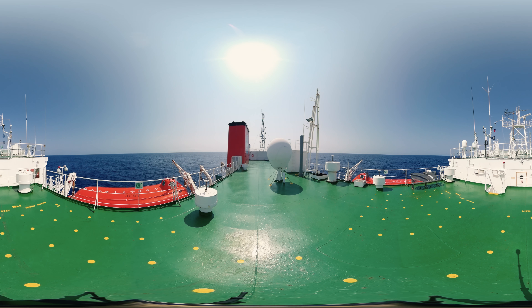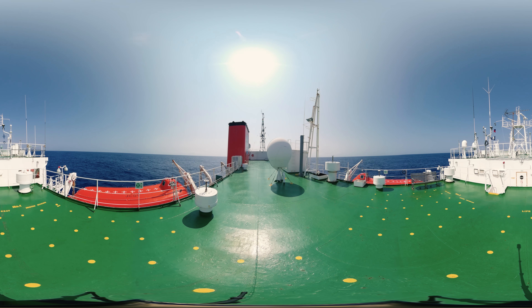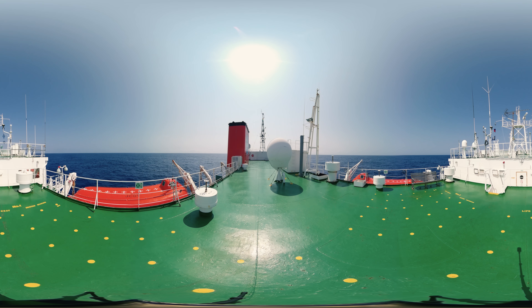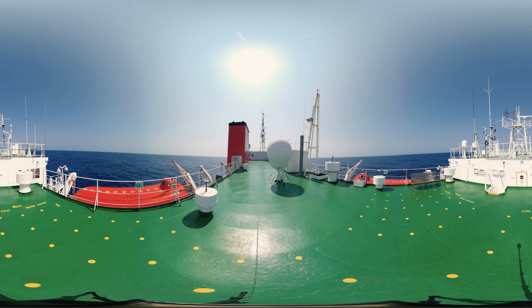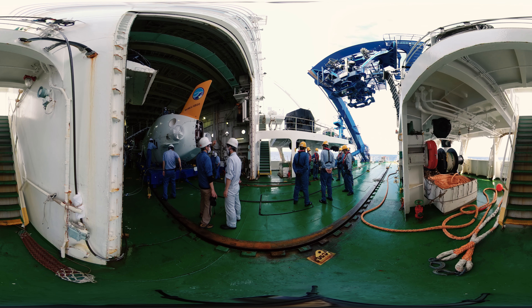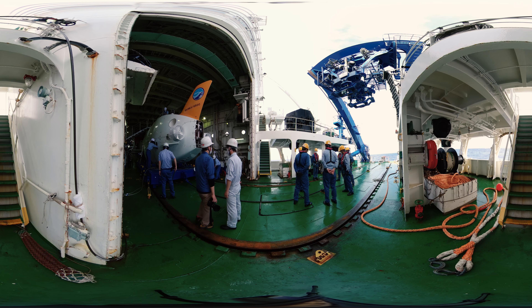Under the bright sun, we see a large vessel advancing to the research point. The name of the vessel is the support vessel Yokosuka. This vessel is equipped with the crewed submersible research vehicle Shinkai-6500, a hangar for unmanned underwater vehicles, and a general control room to control drones to support the research.